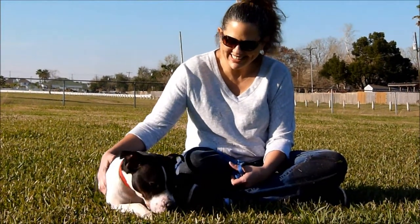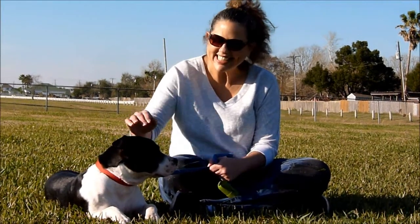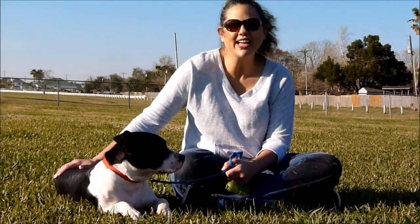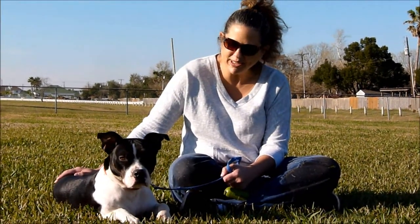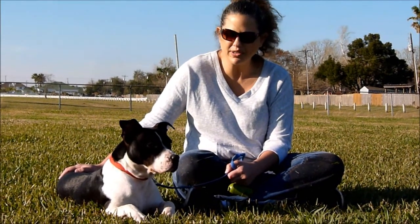Bailey loves toys and loves to stretch out after she's played — she's just a wonderful girl. I've had her around children and she's been great with kids as well. I'm going to do a temperament test to show you that Bailey doesn't mind being handled and doesn't get stressed out.